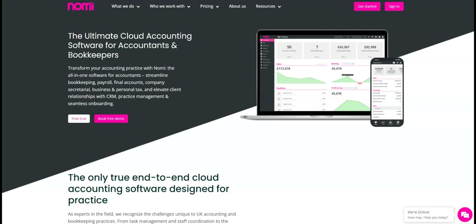Our cloud-based software offers a robust set of tools for tasks, staff and workflow management, making it easier than ever to manage your practice. With our integrated tools, you can seamlessly track tasks and workflow, eliminating the need for re-entry and saving you time and hassle.